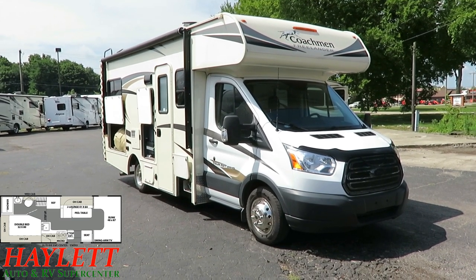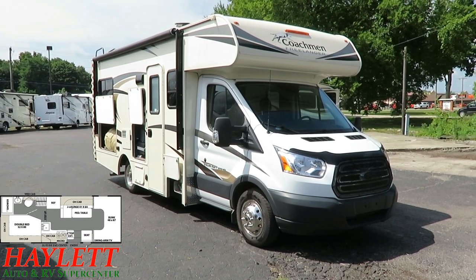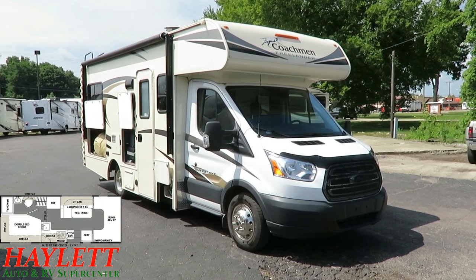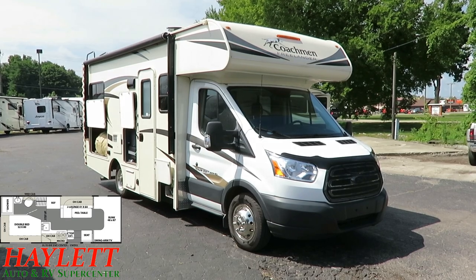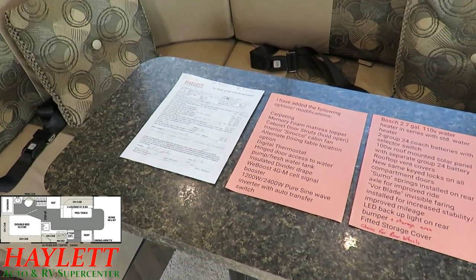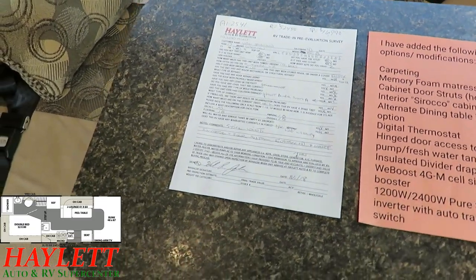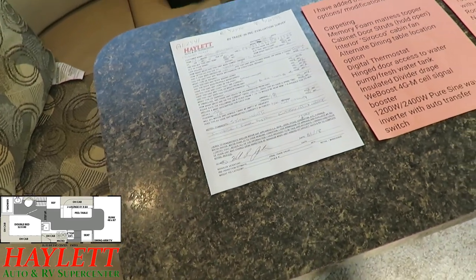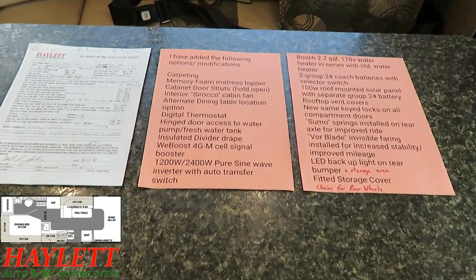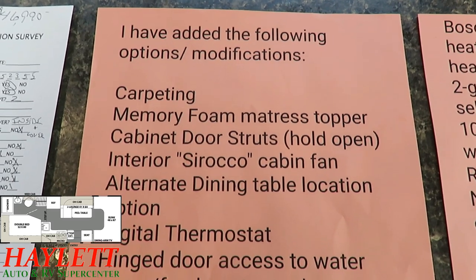This is painfully well kept — I mean exceptionally well kept. Almost every single thing on this has had something done to enhance it. The intention was this guy was going to use this thing a lot more than he did, and he sunk a lot of extra money into it. One of the things we do here at Haylot RV is we get a good sense of the shape, care, ownership, maintenance, and upkeep of an RV, and this thing has been impeccably well kept.